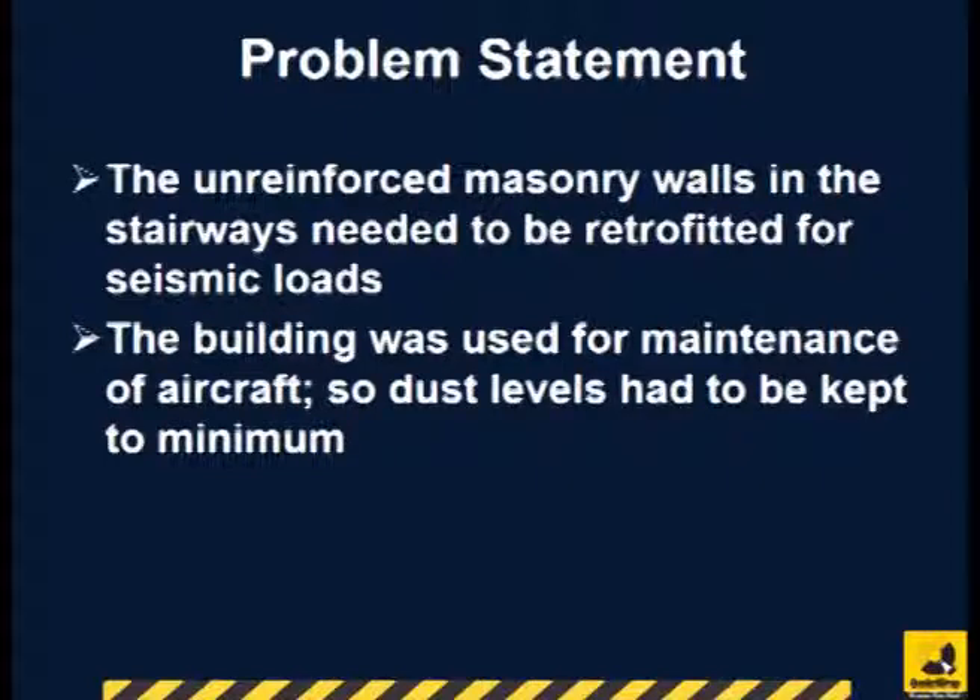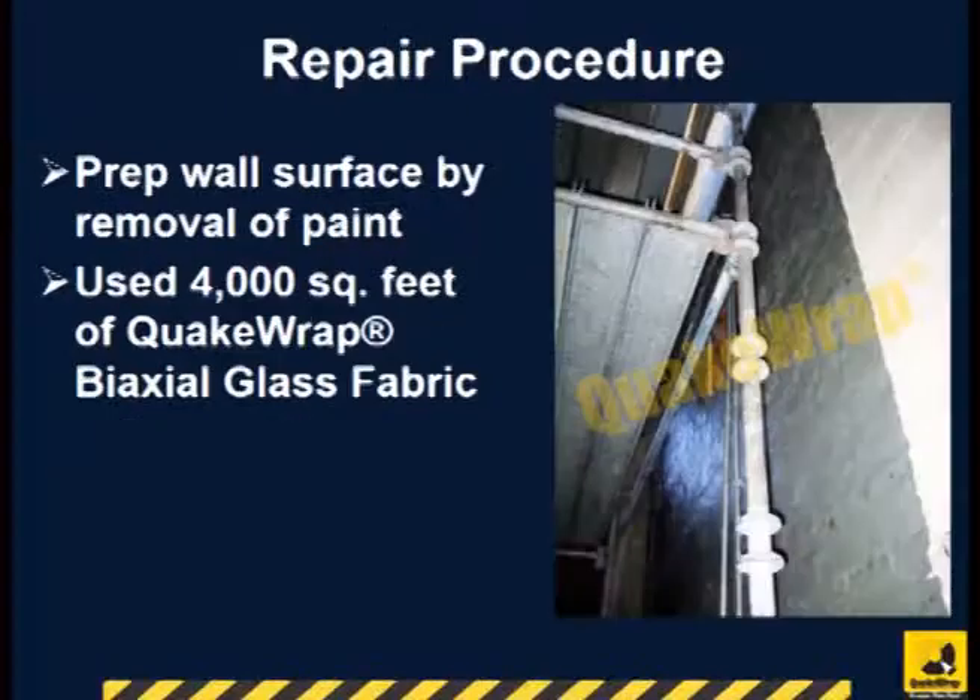Because the building was used to repair and maintain large jet liners, dust production was not allowed. The paint on the wall surface was removed, and about 4,000 square feet of QuakeWrap biaxial glass fabric was used to repair the wall.